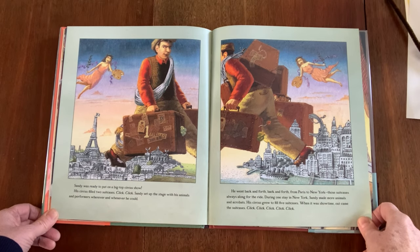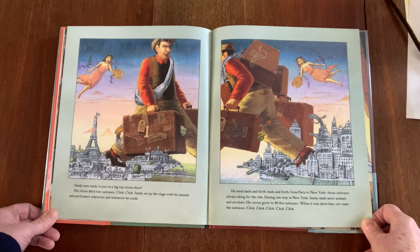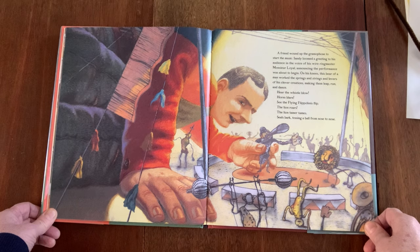His circus filled two suitcases. Sandy set up the stage with his animals and performers wherever and whenever he could. He went back and forth from Paris to New York, those suitcases always along for the ride. During one stay in New York, Sandy made more animals and acrobats. His circus grew to fill five suitcases. When it was showtime, out came the suitcases. A friend wound up a gramophone to start the music. Sandy boomed a greeting to his audience in the voice of his wire ringmaster, Monsieur Loyal, announcing the performance was about to begin. On his knees, this bear of a man worked the springs and strings and levers of his clever creations, making them leap, run, and dance.